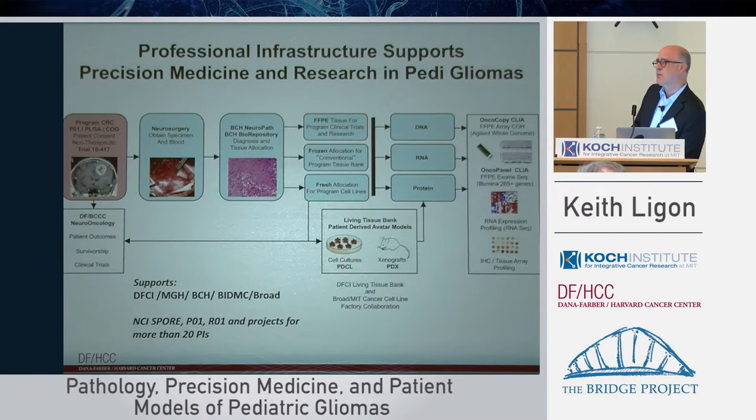For pediatric gliomas we are in a really good position to work together. One important point is that this infrastructure — both the consenting and protocols, as well as numerous grants like SPOREs and PO1s — is joined across all the different Dana-Farber Harvard Cancer Center institutions. It's a very important disease, and so we've all been collaborating very closely on these different aspects of tumors.